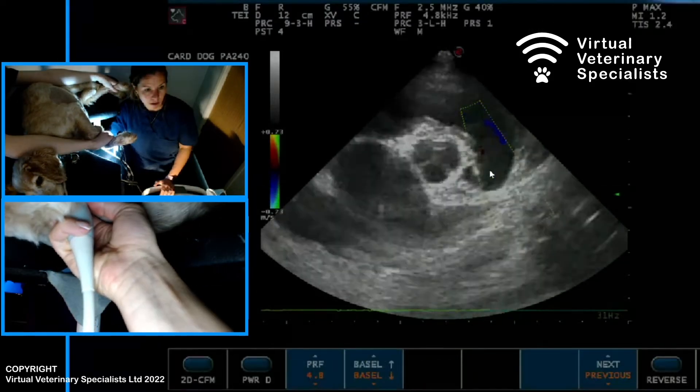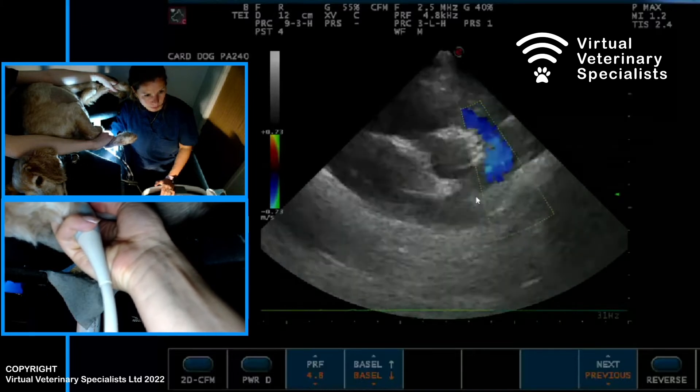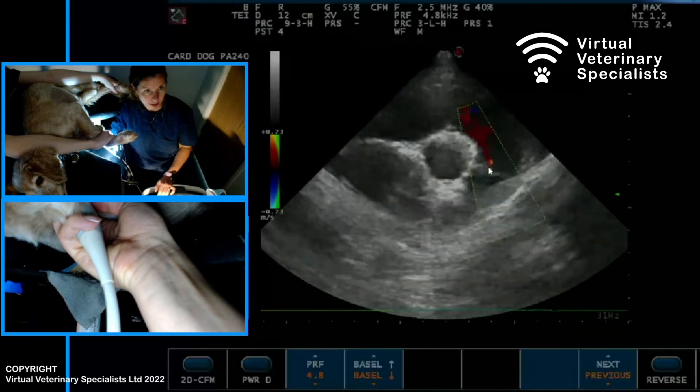Tilt the probe slightly more towards the head, pointing towards the head. You're going to open the valve here. You can see a tiny, tiny insufficiency of the mitral valve. Can you see it here?